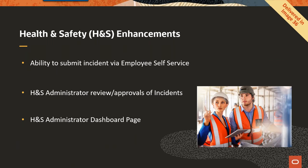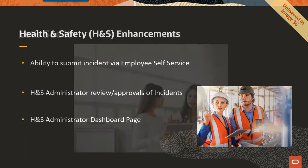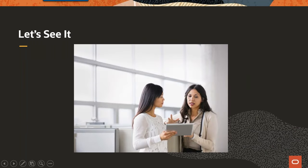We recently made some enhancements for Image 36. The big enhancements were the ability for employees to submit incidents through self-service, and for the Health and Safety Administrator to review and approve those incidents. Once they approve it, it updates the core Health and Safety tables. We also delivered a Health and Safety Administrator dashboard to make it easier to configure Health and Safety and run reports.